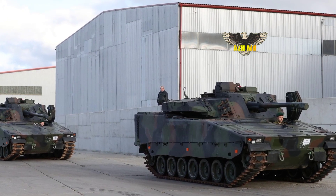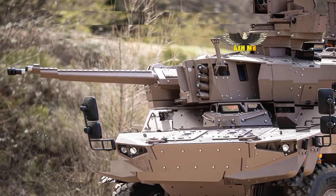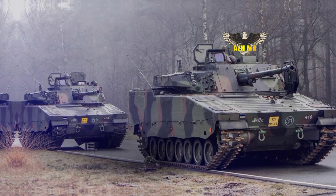After the signing, the production of four test vehicles started. The first series of production vehicles will be delivered in 2024, the last in 2026. In addition, the Netherlands still has the CV-90s as a logistics reserve and as a training vehicle.